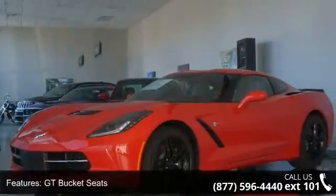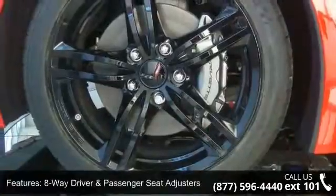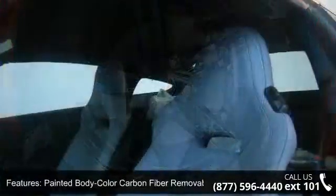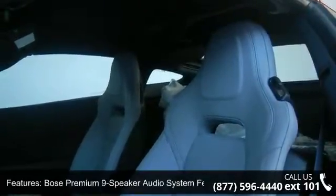GT Bucket Seats, 8-way driver and passenger seat adjusters, painted body color carbon fiber removable roof panel, Bose Premium 9-speaker audio system, 4-wheel disc brakes, and air conditioning.